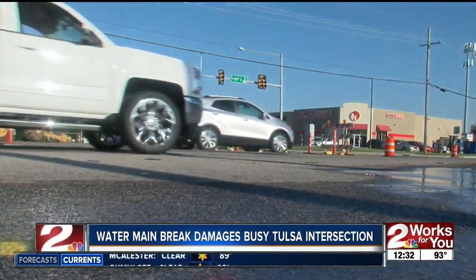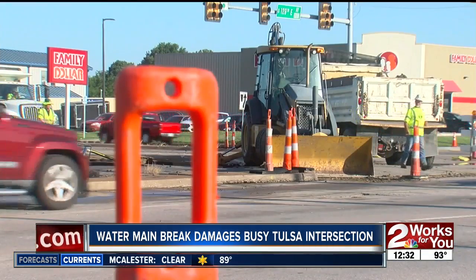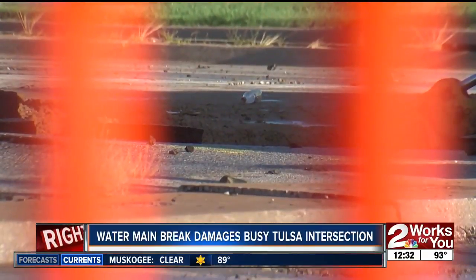Before the pipe can be repaired, crews first have to pump water out of the hole and then dig several feet to get to the pipe. Once the pipe is fixed, contractors can then repair the damaged road. The actual pipe should be fixed by this evening, but because we're going into the weekend, it'll be until Monday before contractors can come in to start working on the road. Reporting in Tulsa, Ashley Wheeler, 2 Works for You.